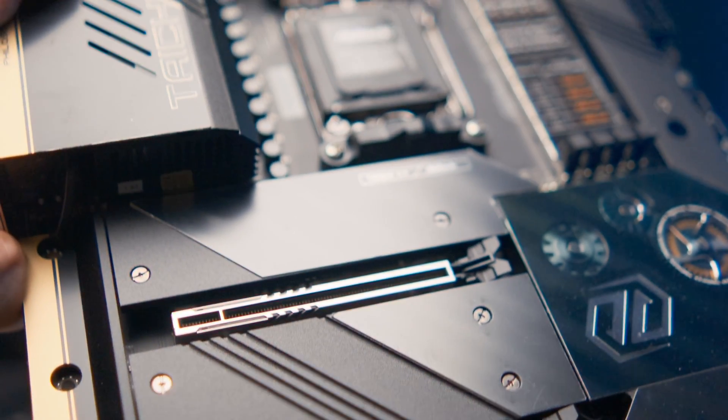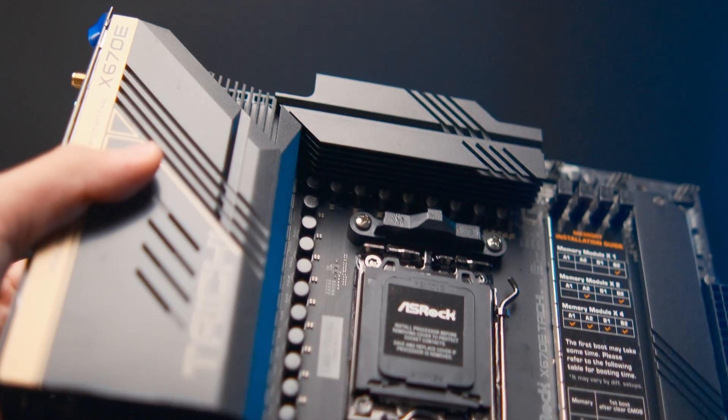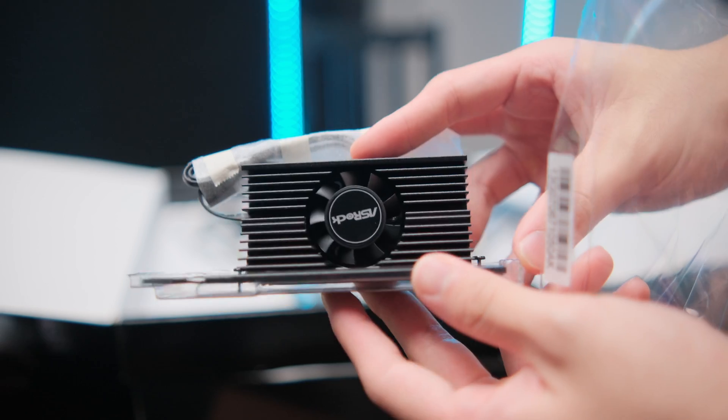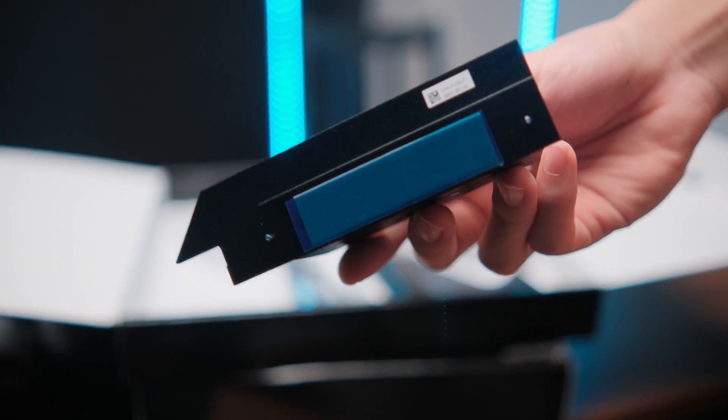On top of that, there are two 16x slots, so you can put not just a GPU but also another expansion card. And if you're worried about your PCIe Gen 5 SSD getting too hot, this motherboard comes with an SSD cooling fan you can mount on your SSD to ensure it doesn't overheat.